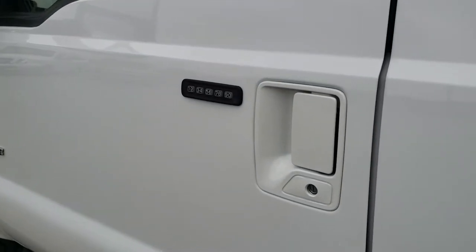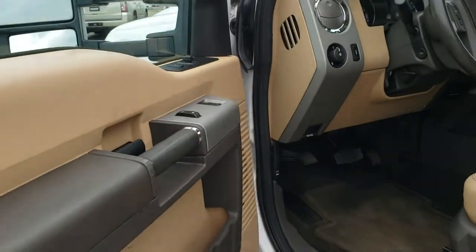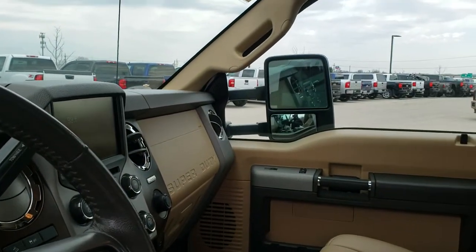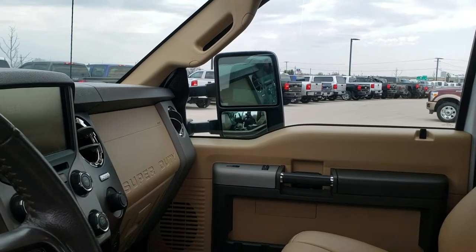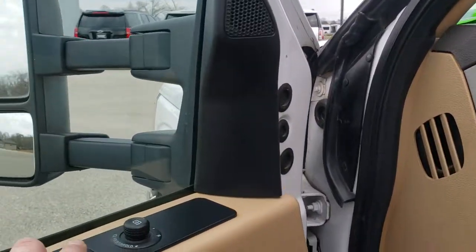It has the driver's side door code entry — we do have the code for that. It has the power scope, power fold-in mirrors. They are heated and have built-in directional signals. They power fold-in like so — I always like showing both sides to make sure you know both sides are working. They also power telescope in and out, and you can see that they power fold-out nicely as well.